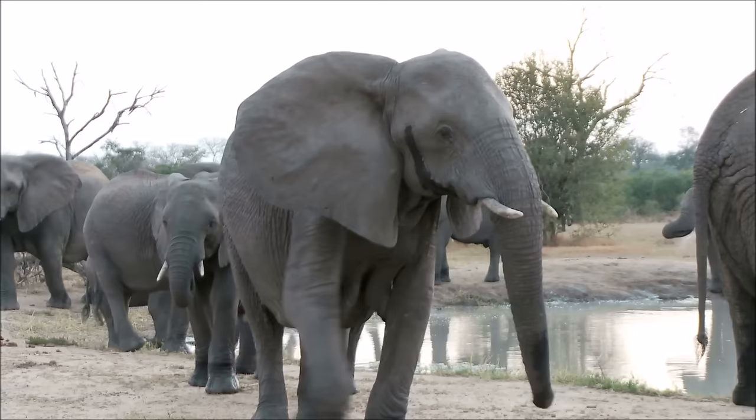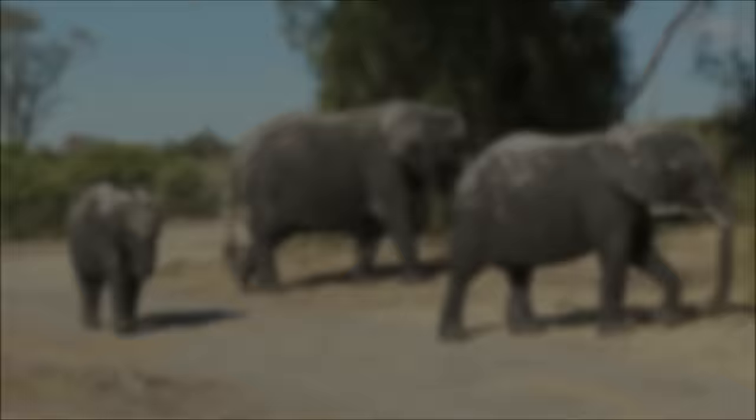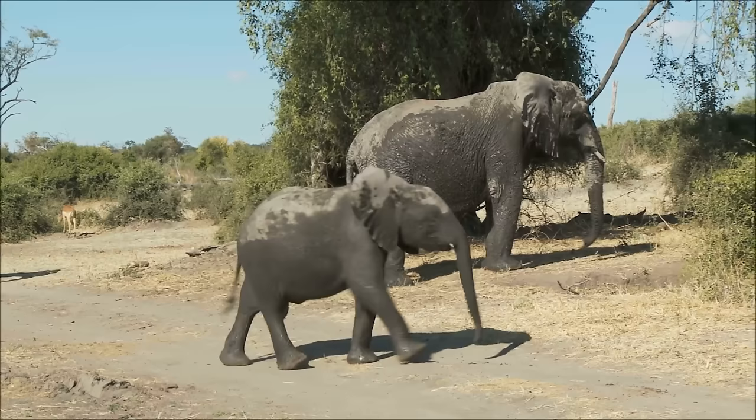Elephants can also be killed if they come too close to human settlements, damaging fences, crops, or buildings. Finally, elephants are at risk because their habitats are being destroyed. Because they are so large, elephants need vast expanses of land to live and find food in. As humans expand their cities and farmland, elephants have fewer and fewer places to live.